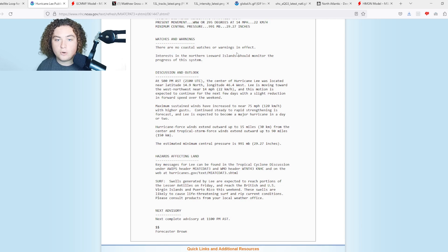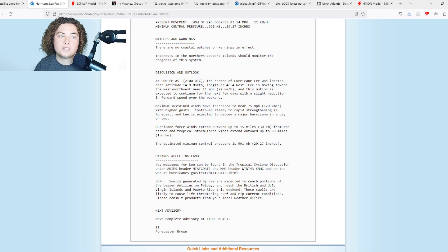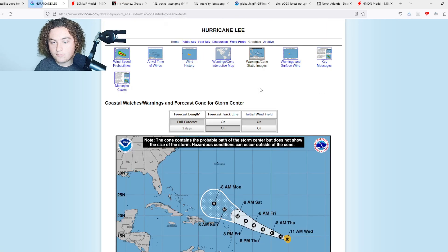No coastal watches or warnings are in effect. Interests in the northern Leeward Islands should monitor the progress of this system. Hurricane force winds extend outward up to 15 miles from the center, and tropical storm force winds extend outward up to 90 miles from the center. The system is continuing to organize and strengthen.